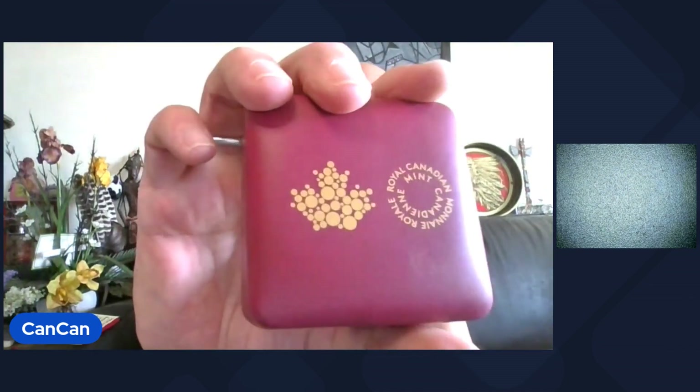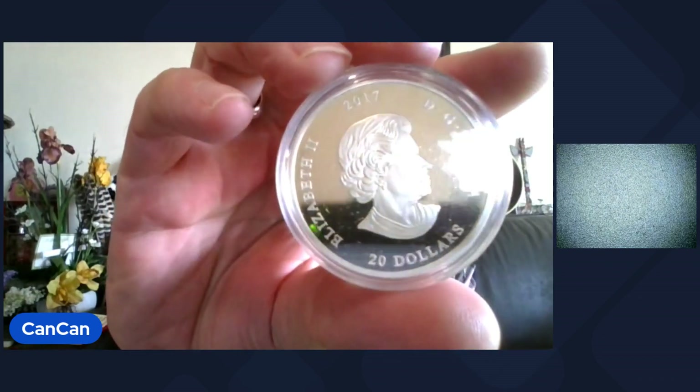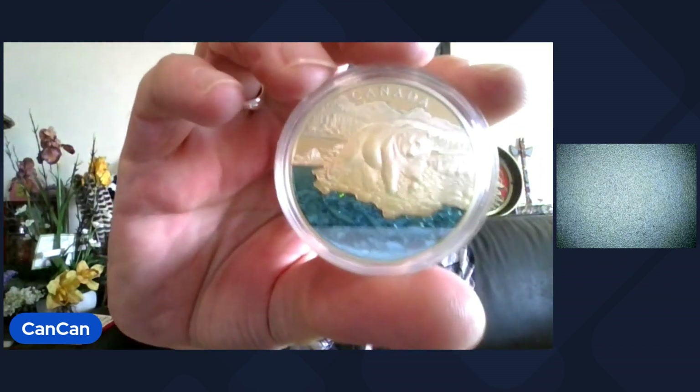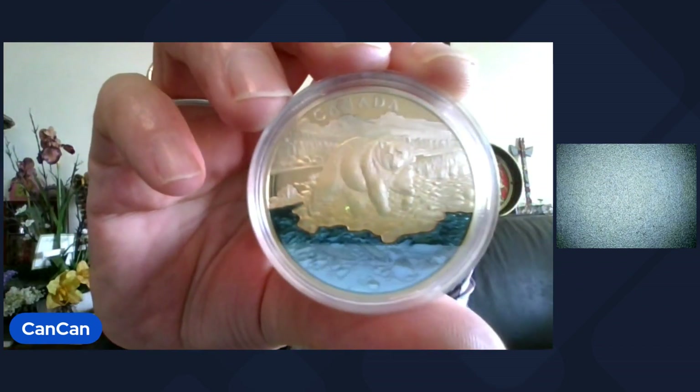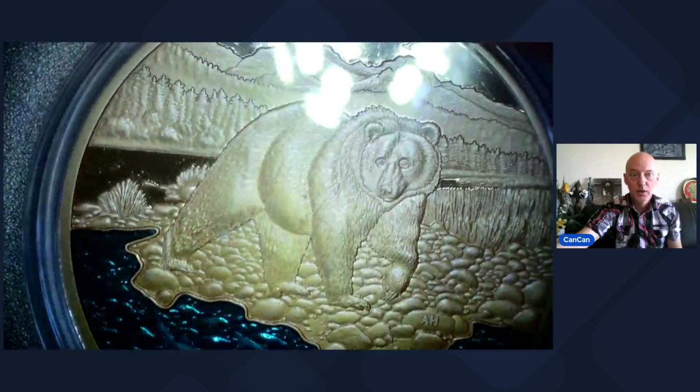Lot 13 — this one is gorgeous. This is from Canada, number 965 out of 4,000, so really low. This one is really pretty — it's just lightly colorized where the fish are in the water. It's the Grizzly Bear, 2017, $20, .999 fine silver coin — the iconic Canada Grizzly Bear. Comes in the clamshell with the COA. Under the scope the colors are just incredible — you see the salmon right there and the rocks underwater. That will be number 13, number 965 out of 4,000.